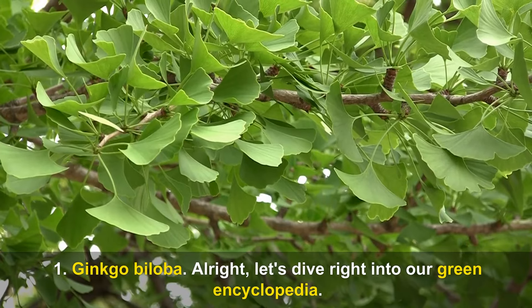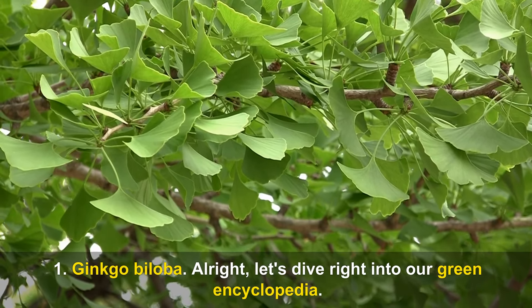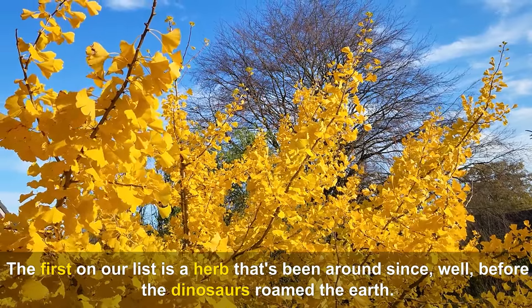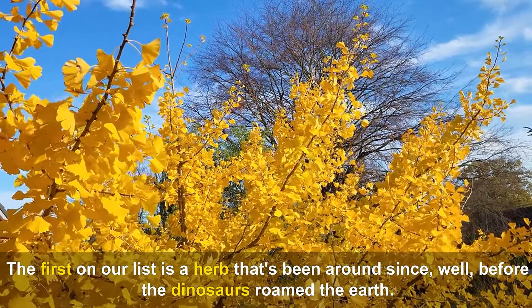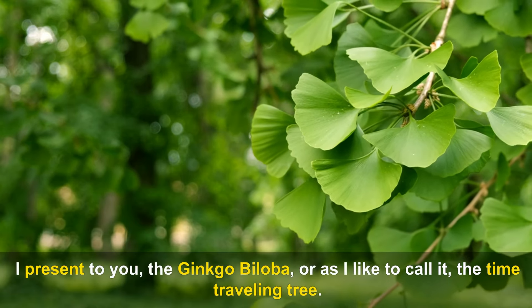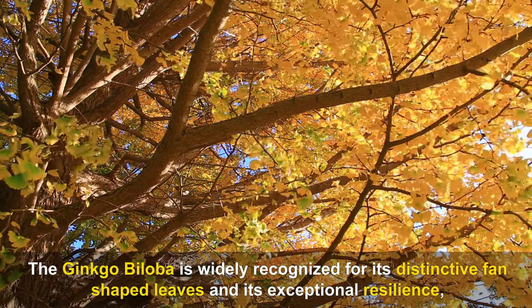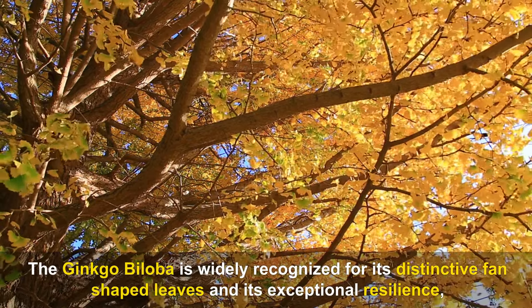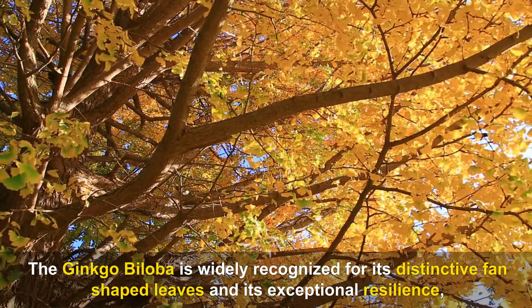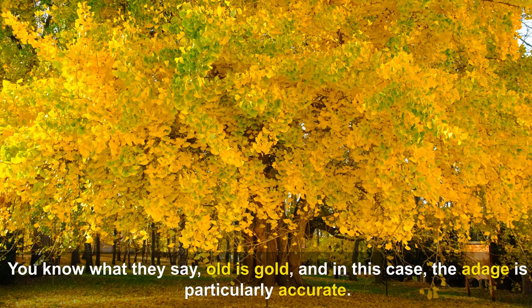Number one: Ginkgo Biloba. The first on our list is a herb that's been around since before the dinosaurs roamed the earth — the Ginkgo Biloba, or as I like to call it, the time-traveling tree. The Ginkgo Biloba is widely recognized for its distinctive fan-shaped leaves and exceptional resilience; it's one of the longest living tree species on earth.